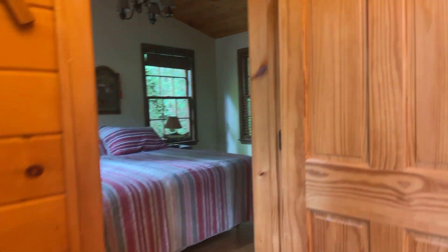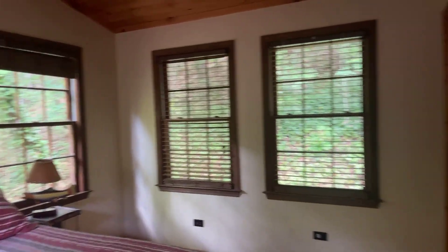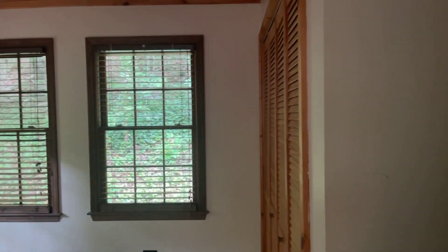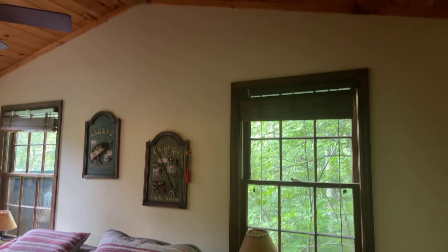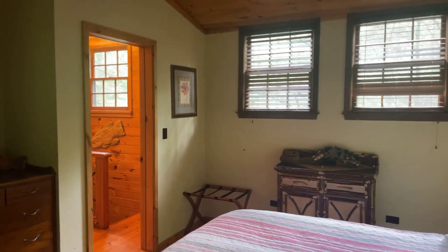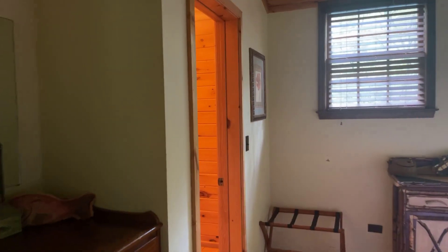Here we are going upstairs to the bedrooms. There's sheetrock. The ceilings up here are wood. It's a good size — there's a king-size bed in here. The closets are fairly good size as well.